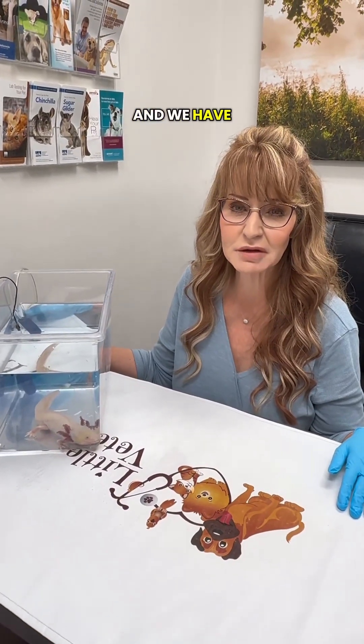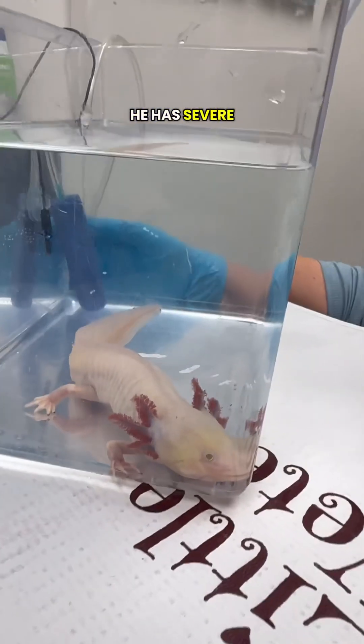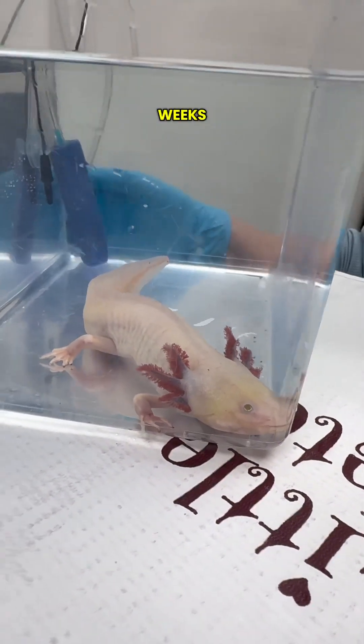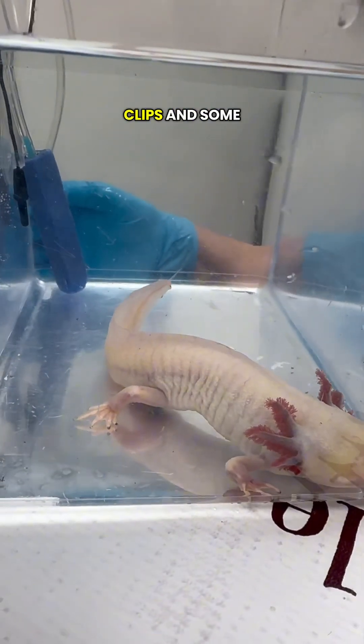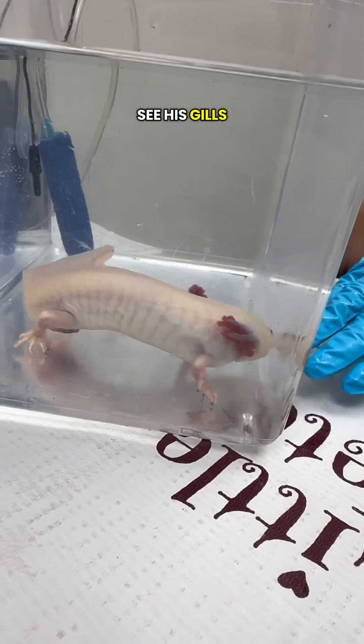Hello, it's Dr. Pat with Little Critters, and we have an axolotl here today that's actually quite ill. He has severe skin lesions. He is eating but hasn't defecated in a couple of weeks, and we'll show you some video clips and some more images of the lesions. As you can see, his gills are a little shortened.